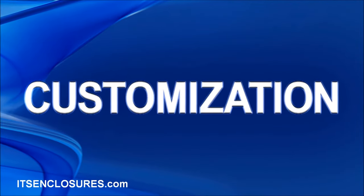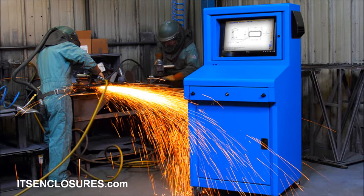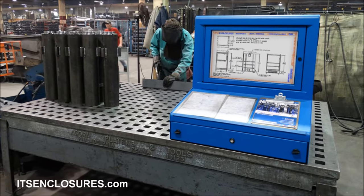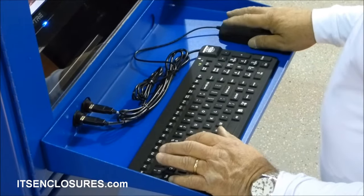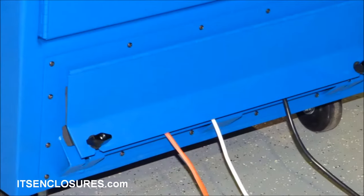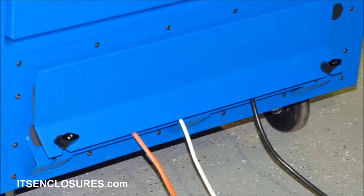Customization. Selecting an enclosure that allows the user to grow into the cabinet is important. Features like a large viewing window, enough space to house a PC, printer, and UPS, and a workspace for a keyboard and mouse are helpful for maximizing the life of any enclosure. Gasketed split panels to run cables and wiring are also essential when installing additional equipment.